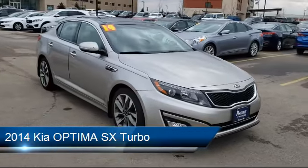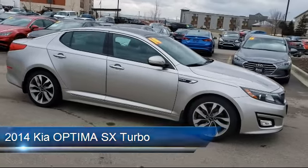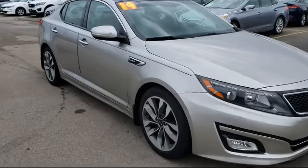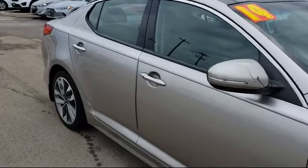It comes equipped with a powerful and efficient turbocharged engine, keyless entry, steering wheel controls, stability control, Bluetooth smartphone integration, and an MP3 player.